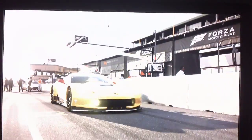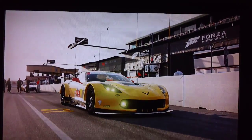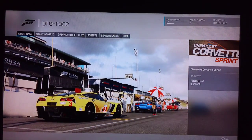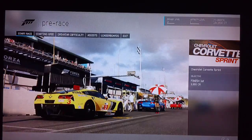Alright guys, welcome back to my channel. Today will be another showcase race for you guys — the Chevrolet Corvette Sprint here at the Sonoma Racetrack. This is the full racetrack, not the short version.